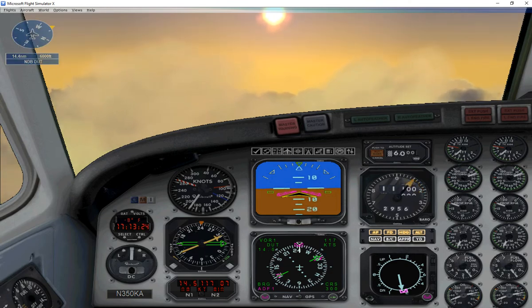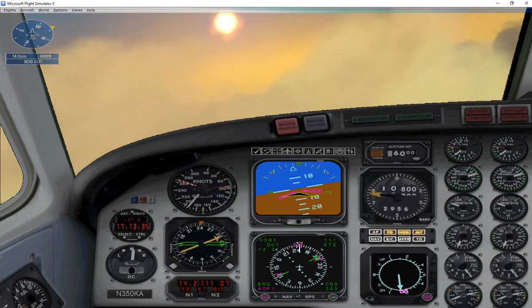King Air, one, two, three. Proceed direct to Dutch Harbor NDB. Descend and maintain 6,000. Cleared for the full NDB approach. Switch to Advisory Procedure. Turn inbound. Direct to the NDB, down to 6,000 and cleared for the approach.